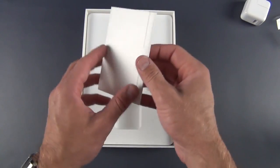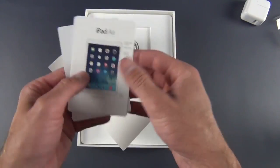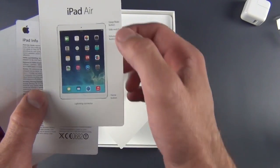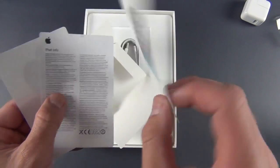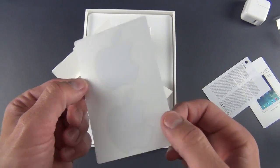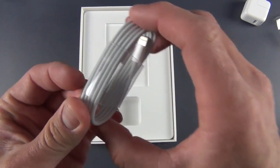We also have our literature packet. Inside we'll find iPad Air — some instructions on what each button does, including the lightning connector, home button, volume button, side switch, and sleep-wake button. We also have iPad Info, which is regulatory information, and of course Apple stickers. Here we find our lightning to USB charging cable, which we're all pretty familiar with.